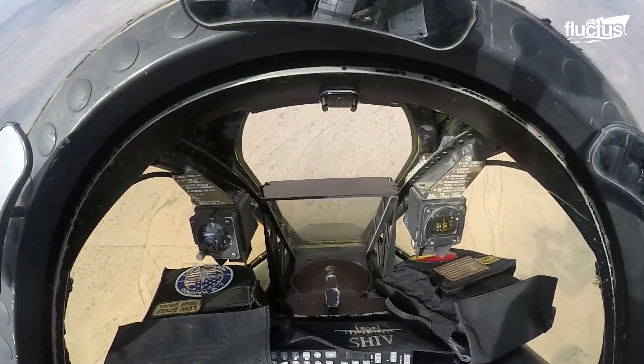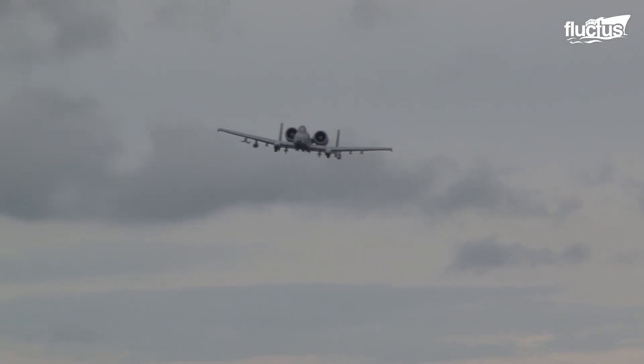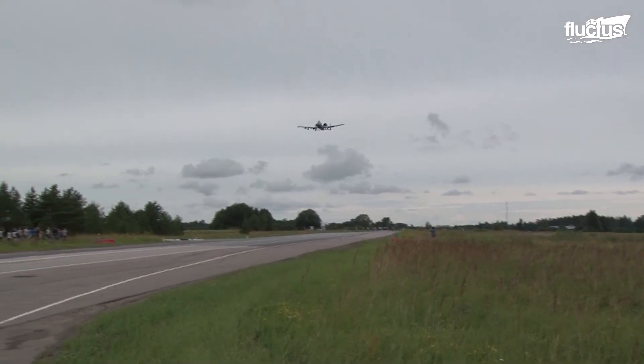With all these sophisticated systems, can it not do austere landings? Sure it can. No canopy, no wheels, no problem. The Warthog can still land, but not on carriers.